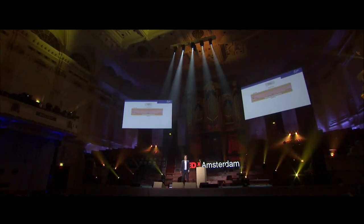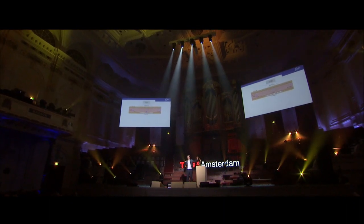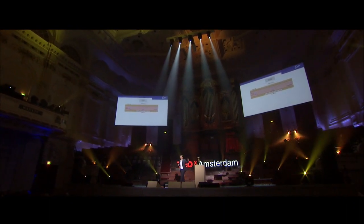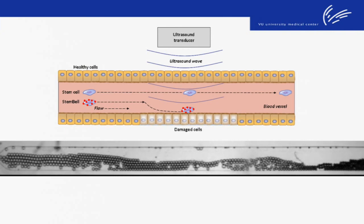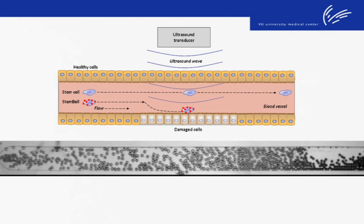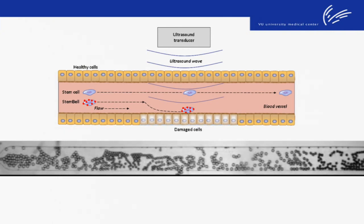Another problem when you inject cells is that most of the cells pass through the middle of the bloodstream, where the flow is the highest, so they never come in contact with the cells where they need to attach. Luckily, our StemBells can be pushed via ultrasound from the middle of the bloodstream to the vessel wall, where they can really attach at the right place.